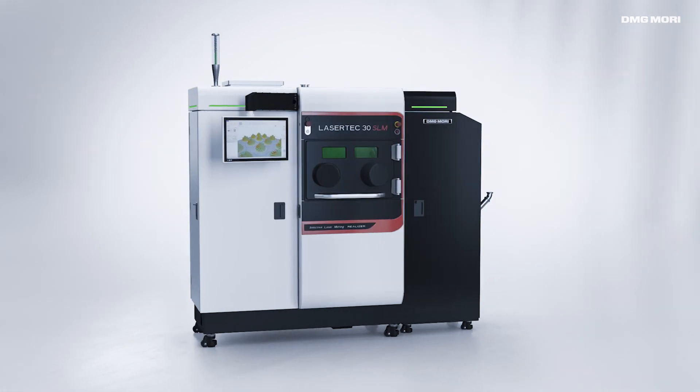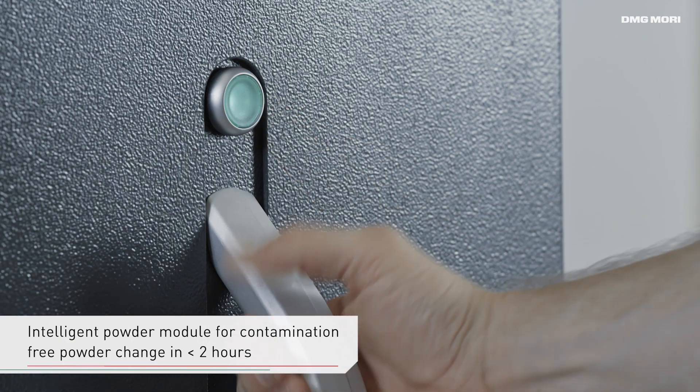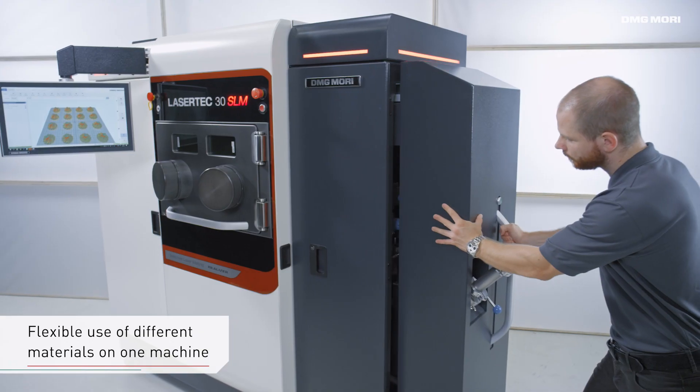The unique powder module concept allows for material change in less than two hours. The brief maintenance time in case of a powder change enables a highly flexible use of different materials in one machine.